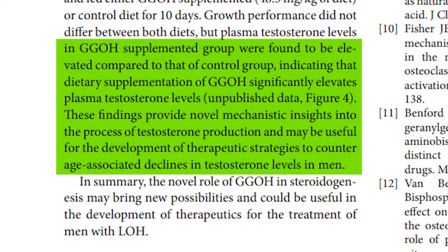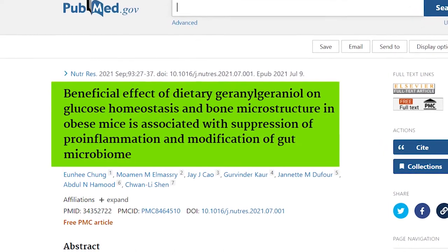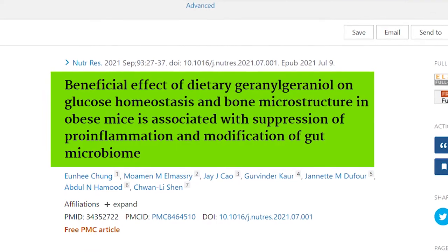These findings provide novel mechanistic insights into the process of testosterone production and may be useful for developing therapeutic strategies to counter age-associated declines in testosterone levels in men. In summary, the novel role of GGOH in steroidogenesis may bring new possibilities and could be useful in developing therapeutics for the treatment of men with late-onset hypogonadism. Another study was titled 'Beneficial Effect of Dietary Geranylgeraniol on Glucose Homeostasis and Bone Microstructure in Obese Mice is Associated with Suppression of Pro-Inflammation and Modification of the Gut Microbiome.'